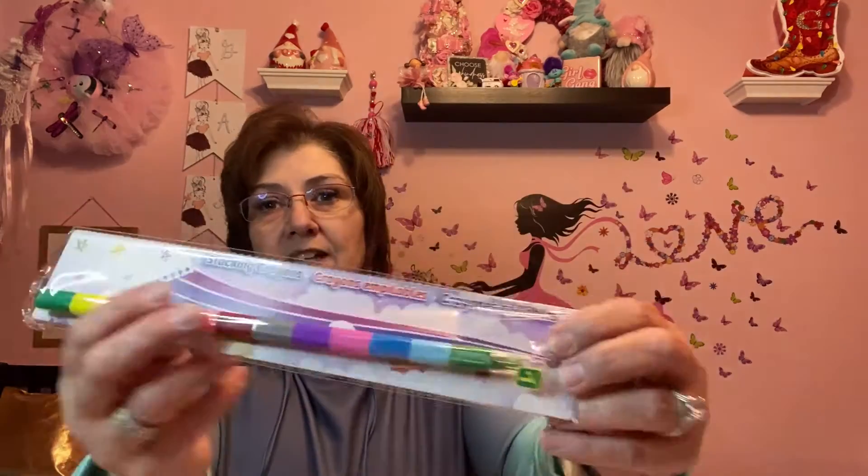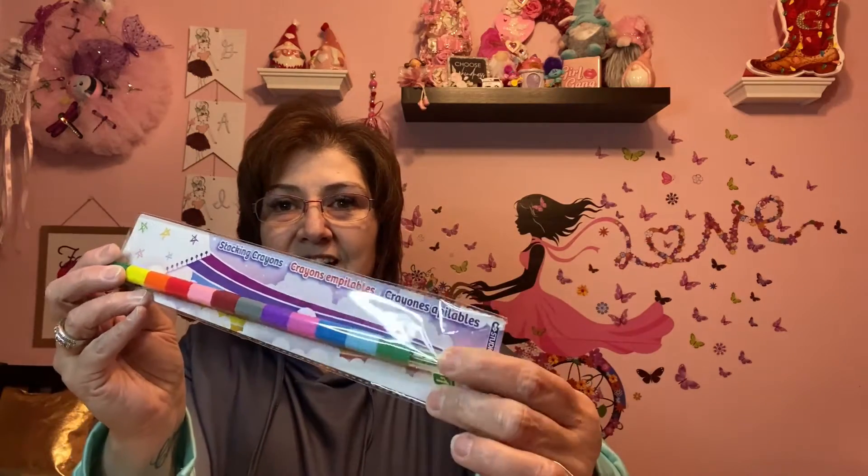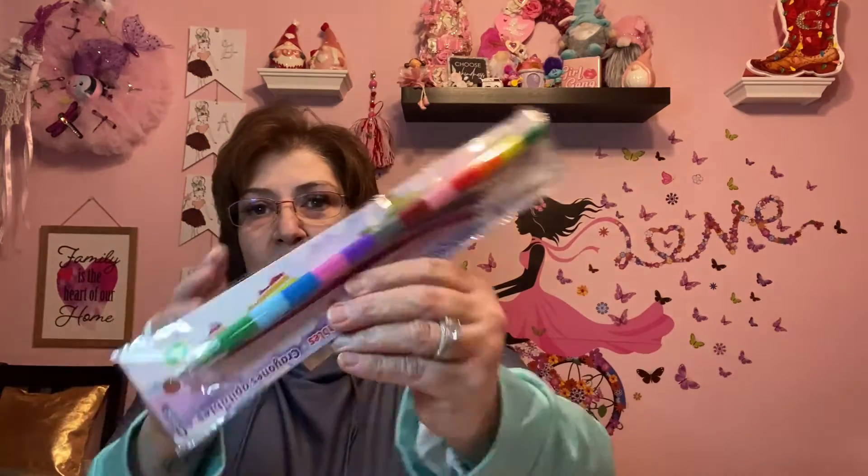I picked this up for Phoenix — it's a stacking crayon, just a dollar, but he will love it. It stacks and he can color with it, interchange the colors. He loves coming to my house; in my bedroom we have a TV and he goes in there all the time. I have a table that goes across the queen-size bed and he colors on there constantly, so he's going to love this.